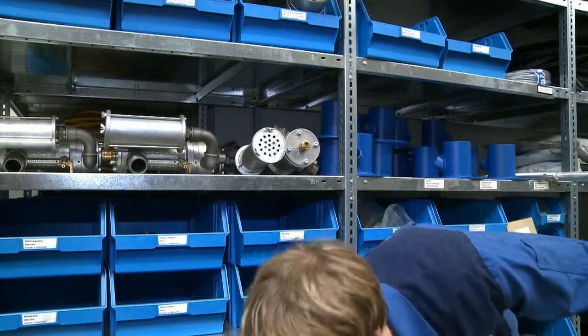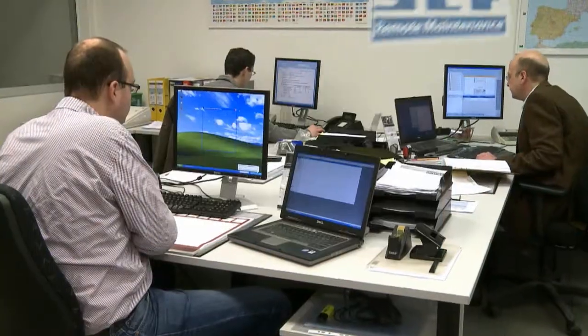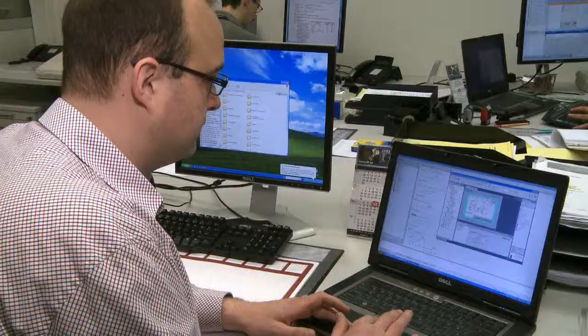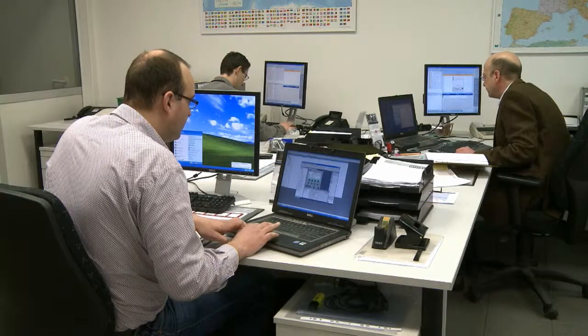Take a look at our reference list and you'll find many operators who run their lines over multiple shifts. In the case of larger plants, our standard remote monitoring plan allows us to view the current status of your system on our monitors. In the event of a problem, we can determine the causes and change plant parameters from our location if necessary.